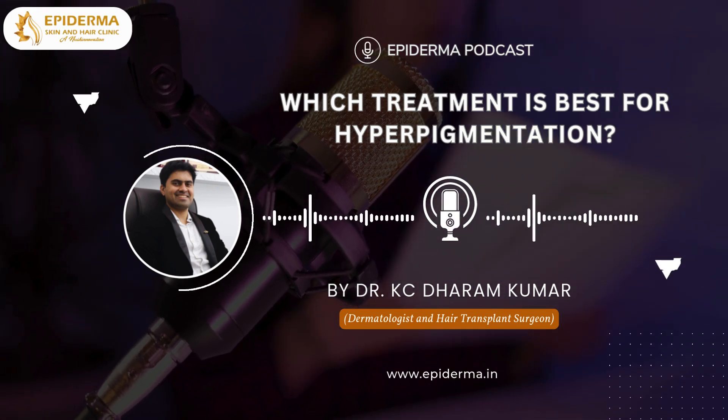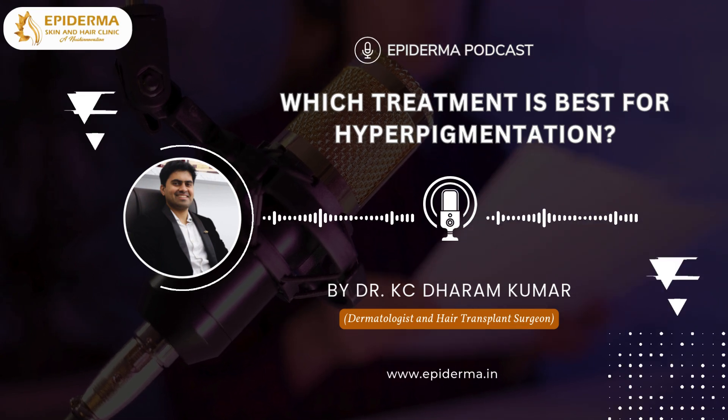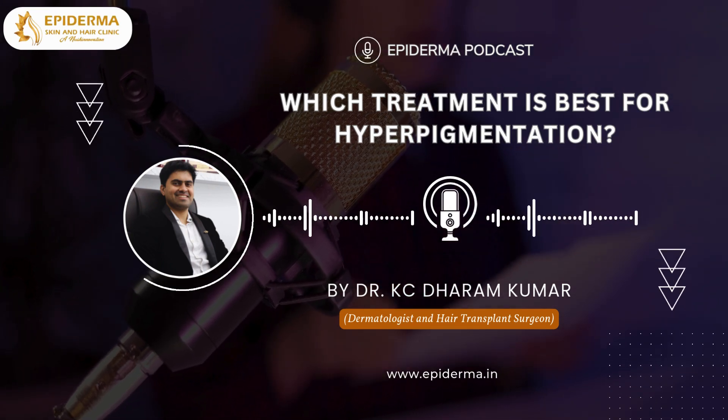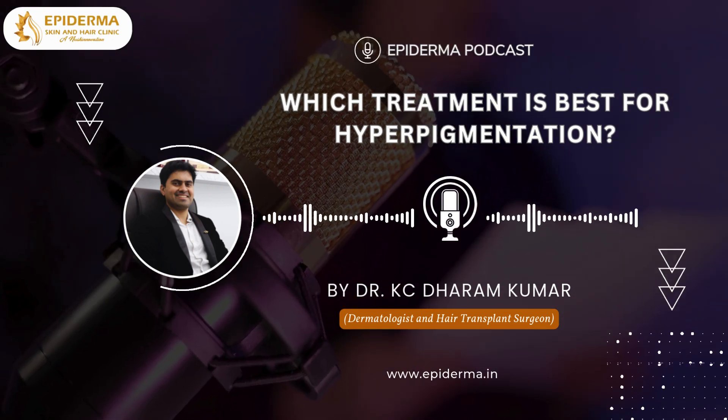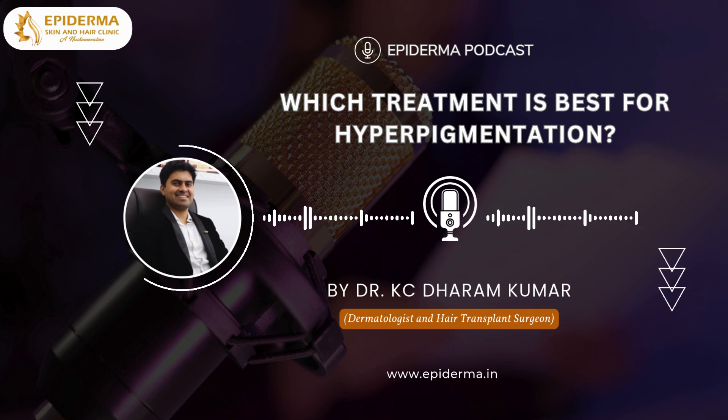Remember, sunscreen is your best friend. It prevents further darkening of existing spots and protects your skin from future damage. Use a broad-spectrum sunscreen with at least SPF 30 daily.